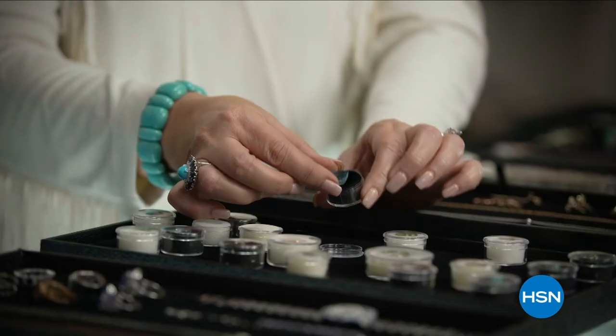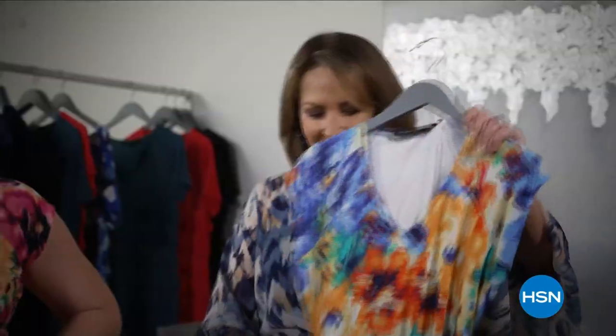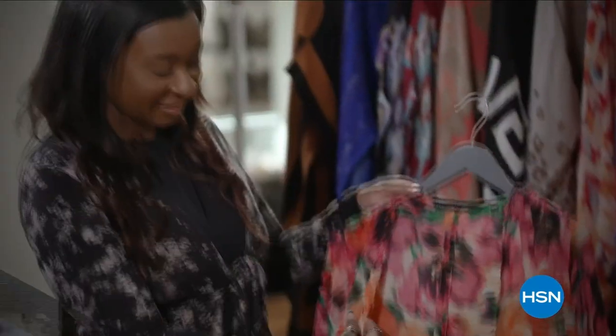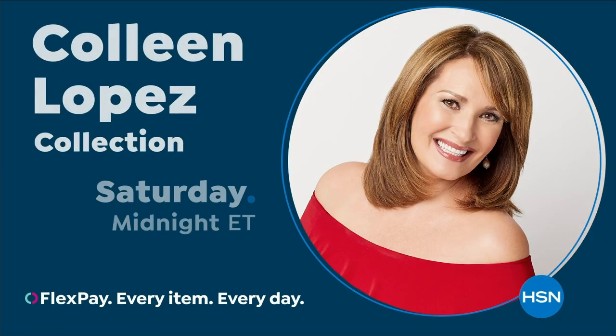Inspiration comes to me from everywhere — it's not just about recognizing a trend, but knowing it will become tomorrow's classic. I love bringing you my favorites, whether it's hand-picked gemstones or fashion must-haves straight from my closet. Style is self-expression, and it's a thrill to share my collections with you. Only on HSN and HSN.com.